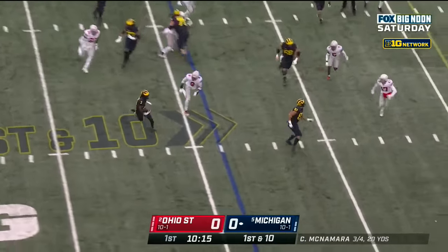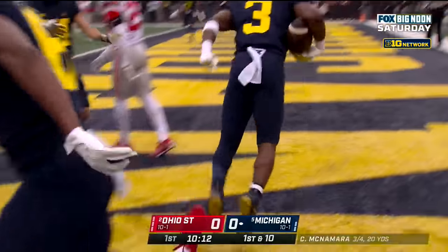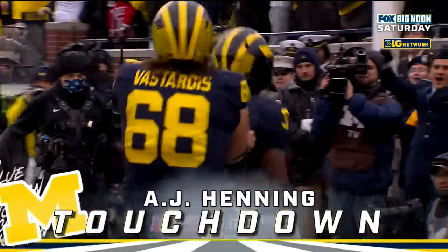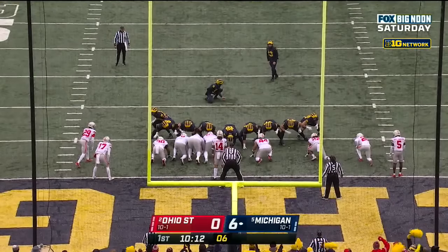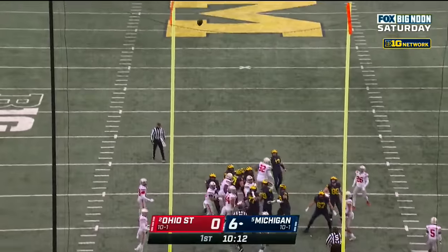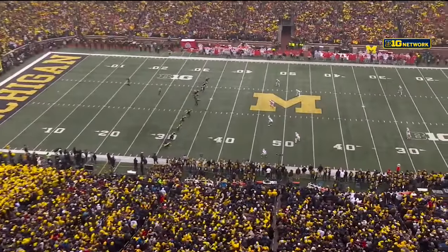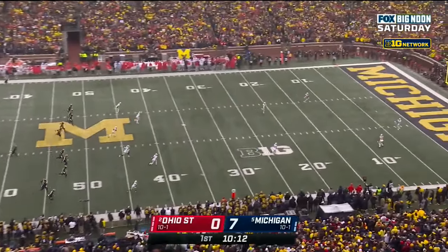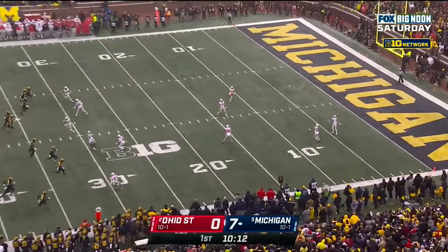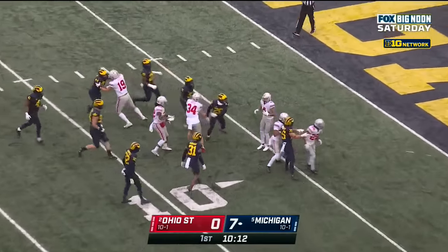And here's a reverse heading to the corner — heading — touchdown Michigan! What a great confidence booster for these Wolverines. Extra point Jake Moody up and good. Wolverines, ten plays. And now we will get an opportunity to see the world-famous Ohio State Buckeyes on offense. That ball picked up inside the five and it's a fair catch.